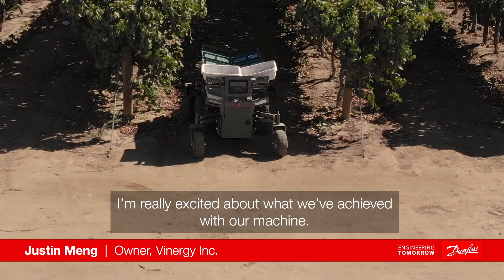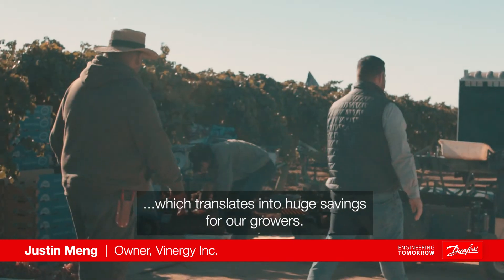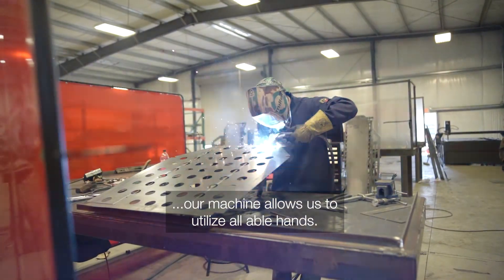I'm really excited about what we've achieved with our machine. We've been able to see an average increase of 30 to 40 percent, which translates into huge savings for our growers. With diminishing workforce and rising labor costs, our machine allows us to utilize all legal hands.